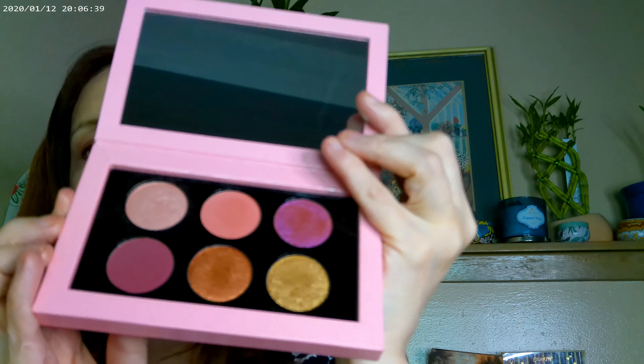This Pat McGrath palette is available on Sephora, while the other one I've only seen on her website. It's a really fun, high-end rosy kind of look. I would describe all of these products as very blendable — they blend really nicely so you get a really blended, polished look.